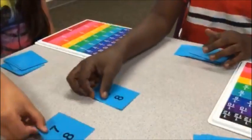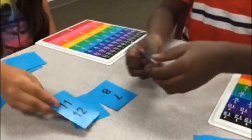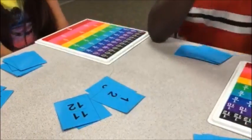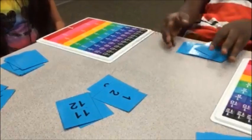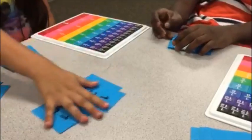Ready, set. Go. Same. Ready, set. Go. You win. Lucky. Eleven twelfths is greater than one half because twelfths is a bigger denominator, and the bigger the denominator, the smaller the piece.